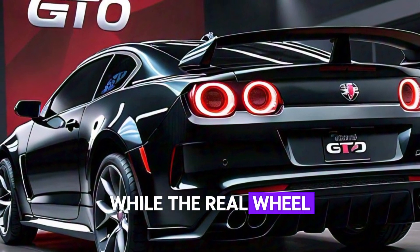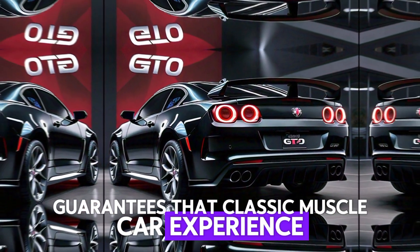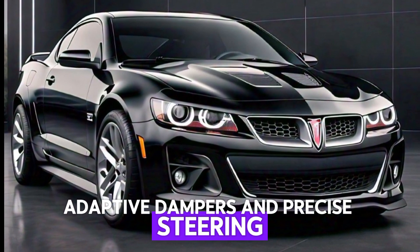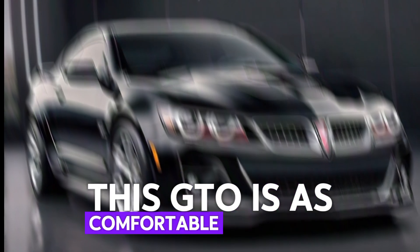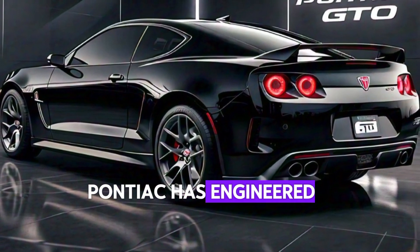The rear-wheel drive layout guarantees that classic muscle car experience, and with advanced suspension tuning, adaptive dampers, and precise steering, this GTO is as comfortable on winding roads as it is on straightaways. Pontiac has engineered a car that's both a brute and a beauty to drive.